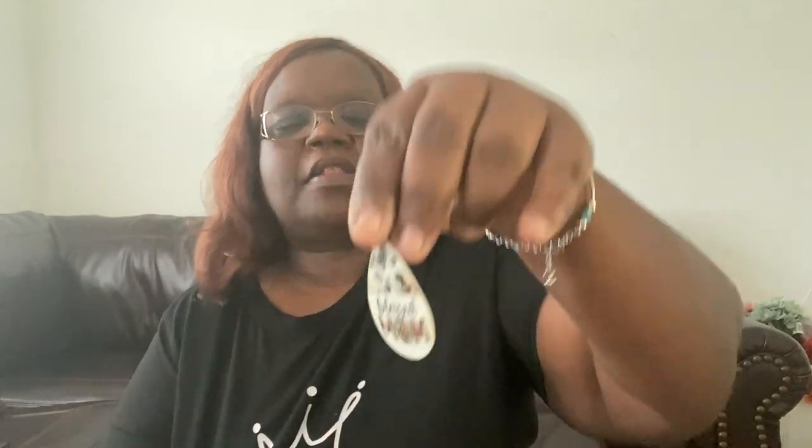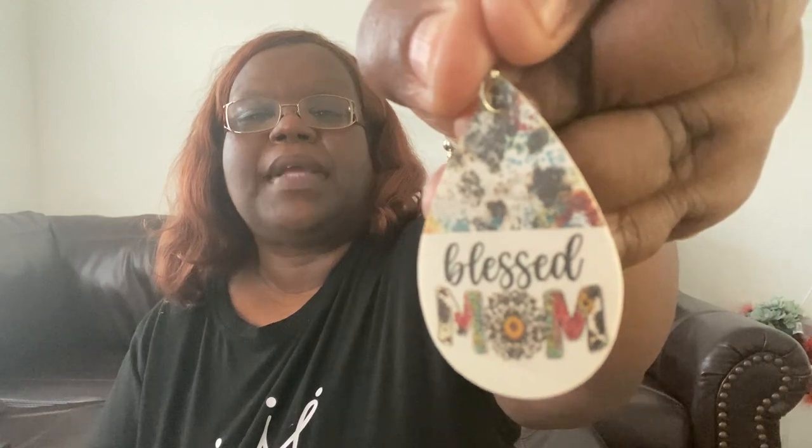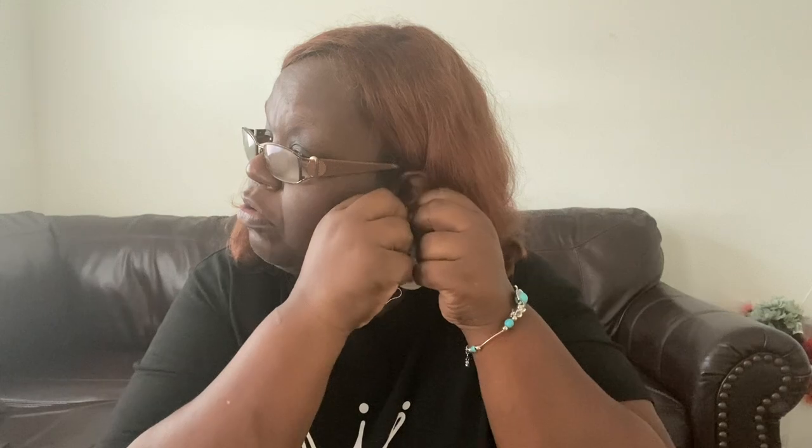Another pair of earrings — these say 'blessed mom' on them. Because I am a mom who's blessed — I have two great kids, so I certainly am. Really lightweight, really cute. I thought they were really adorable, so I went ahead and picked those up.